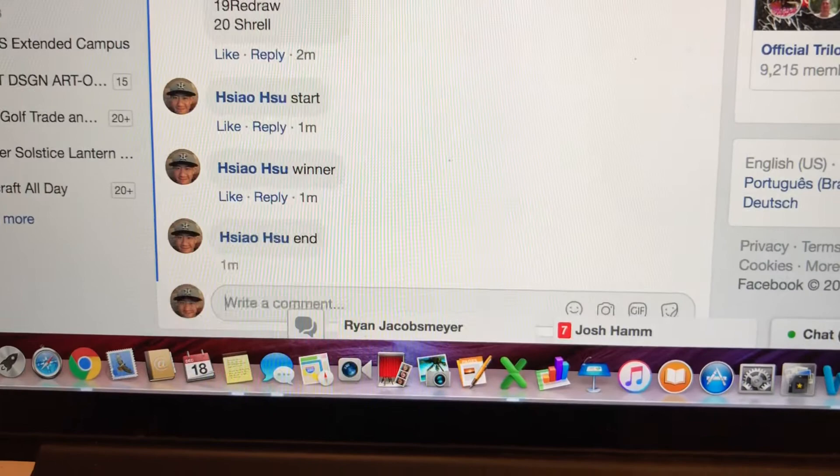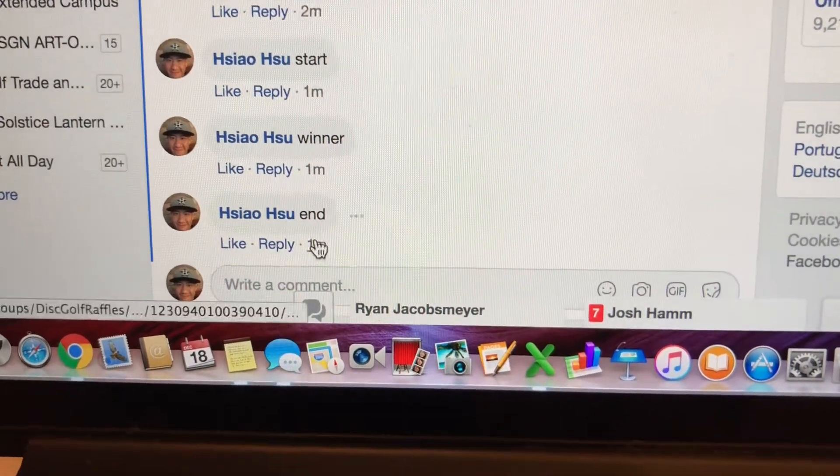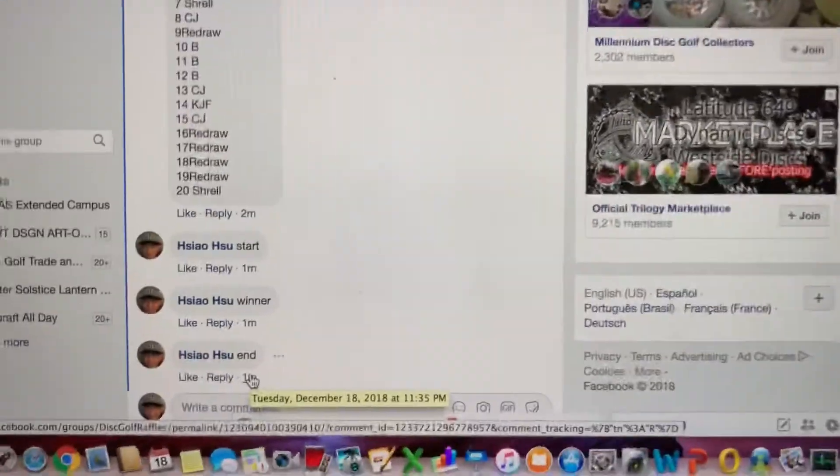Let's see the end time here for Mr. Murphy. End time is 1135. Thank you, everyone.